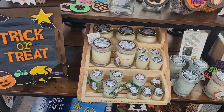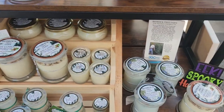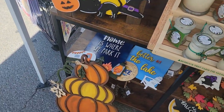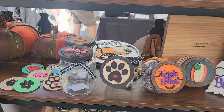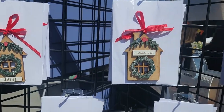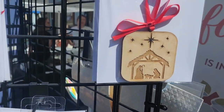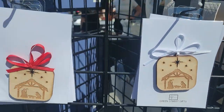You can get your candles, all kinds of these little crafts, personalized ornaments. Pretty neat.